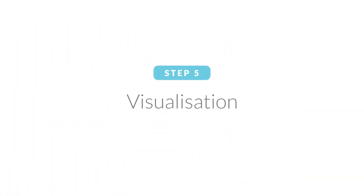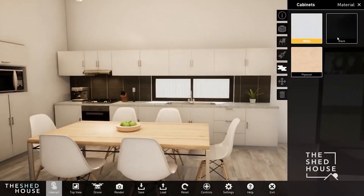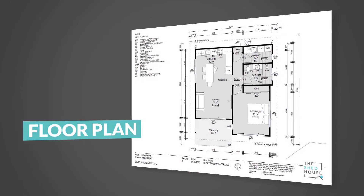Step five: visualization. Do you struggle to visualize things before you can touch and feel them? We aim to help you visualize your home before construction starts with 3D technology. Once we understand your needs and budget, we will commence work on the first draft set of plans to bring your project to life. You can then spend some time visualizing living in your new home and make the required adjustments.